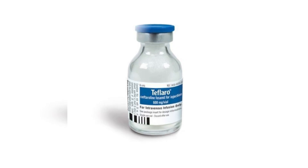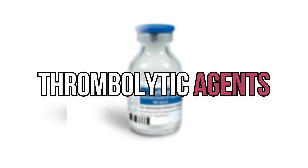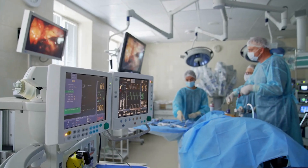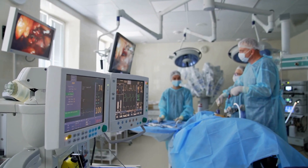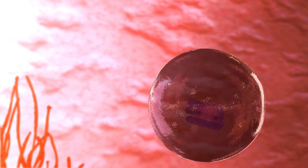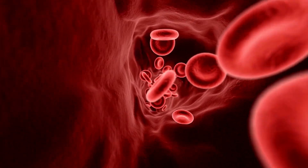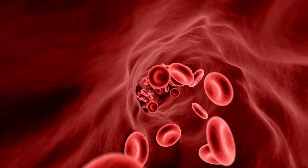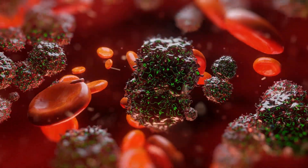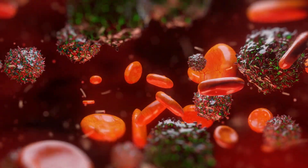The next position on the list is held by thrombolytic agents. Thrombolytic agents, sometimes known as clot-busting pharmaceuticals, are a family of treatments used in life-threatening situations to break up blood clots quickly. These drugs are mostly used to treat acute myocardial infarction, ischemic stroke, and pulmonary embolism, in which prompt blood flow restoration is essential to prevent additional organ damage. The body's natural clot-dissolving system, known as fibrinolysis, is activated by thrombolytic drugs.